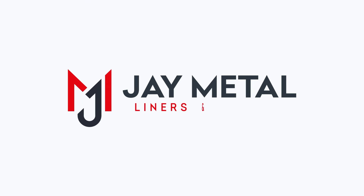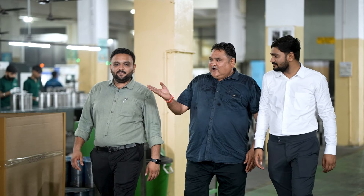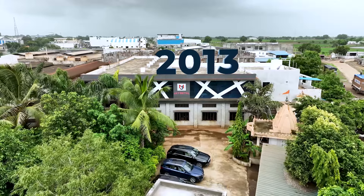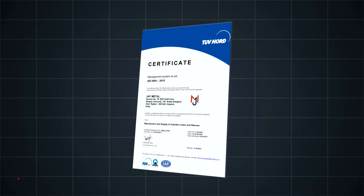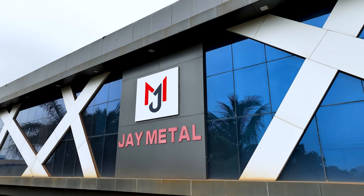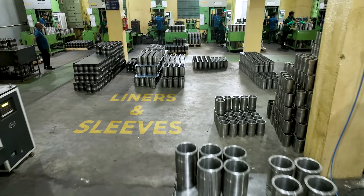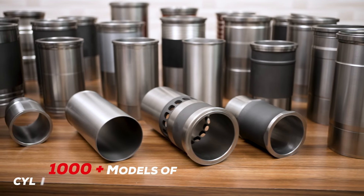J Metal — the perfect fit for your automotive needs. With invaluable experience of more than four decades in the automobile components industry, the visionary leaders founded J Metal in 2013 at Rajkot, the industrial hub of Gujarat. Spanned over a massive land area of 2,60,000 square feet, J Metal is an ISO 9001:2015 and IATF 16949:2016 certified organization.